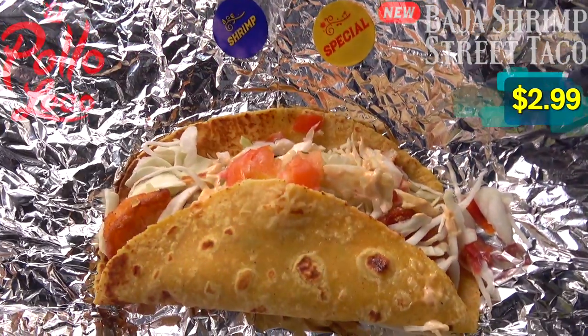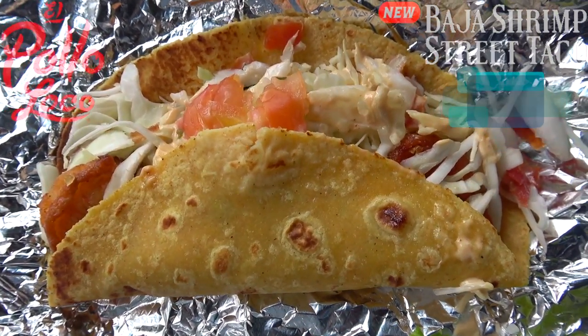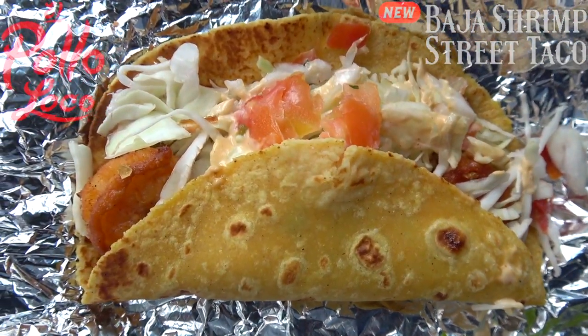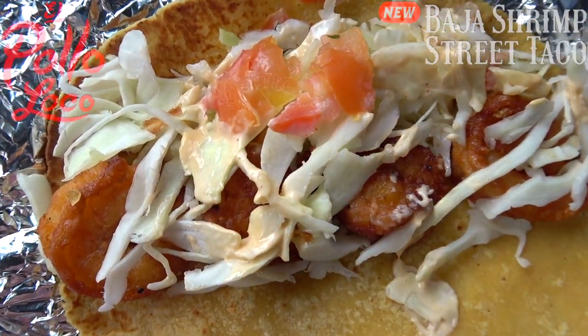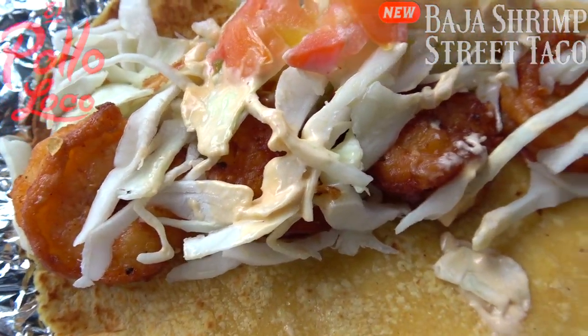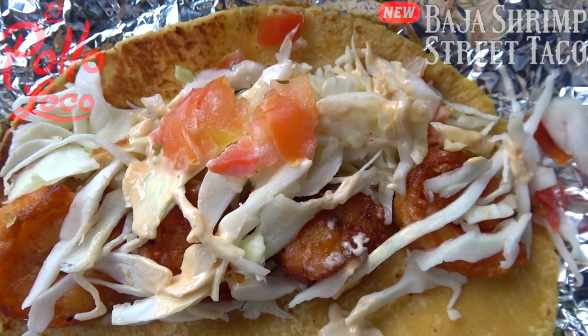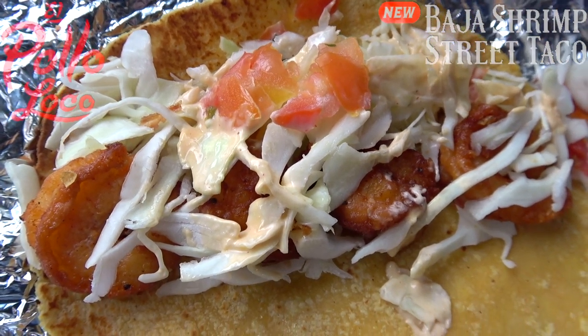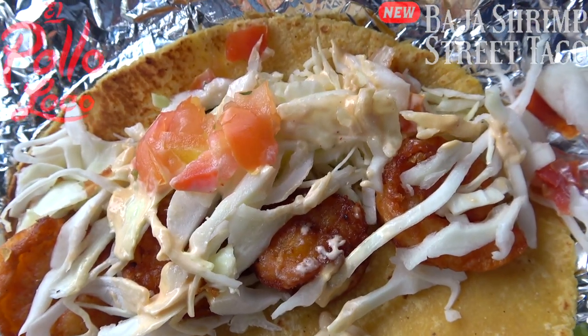Here we go with the Baja shrimp taco at El Pollo Loco. Right off the bat I'm getting nice hints of garlic in the air — you can definitely smell the marinated goodness on this one. Inside the tortilla we've got about four nicely sized shrimp lined up, marinated in garlic and chipotle, with some freshly shredded cabbage, some light pico, and a Baja chipotle sauce.